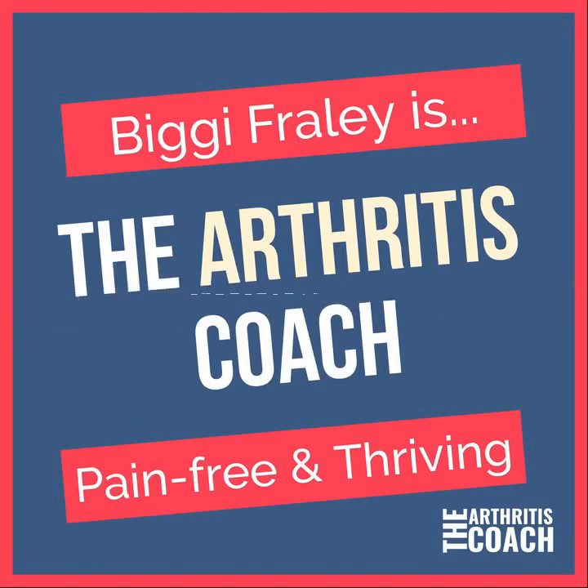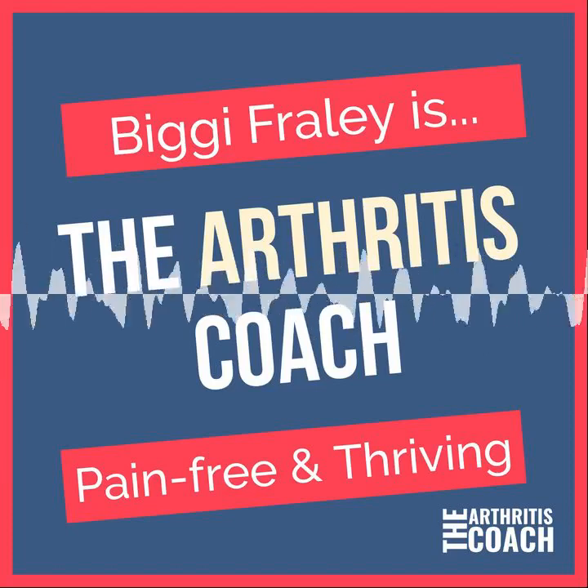Next we have vitamin C, which helps in the production of collagen and prevents cell damage caused by free radicals. Great sources of vitamin C are oranges, pineapples, tomatoes, strawberries, and bell peppers. However, if you suffer from arthritis, you may want to avoid the tomatoes and bell peppers, which are nightshade vegetables. So if you notice that your inflammation increases or you have more joint pain when consuming those, eliminate the nightshade vegetables.